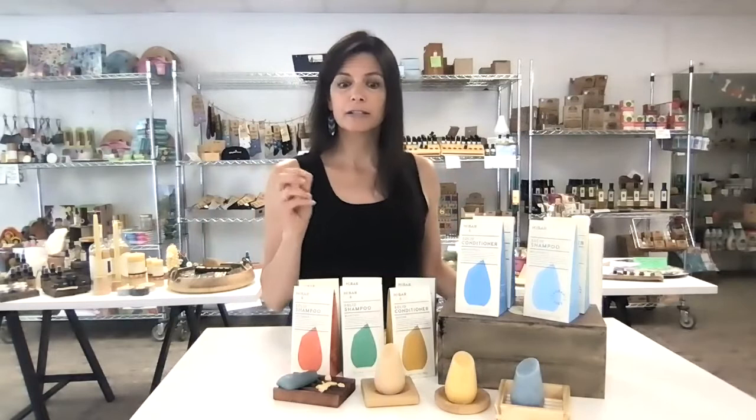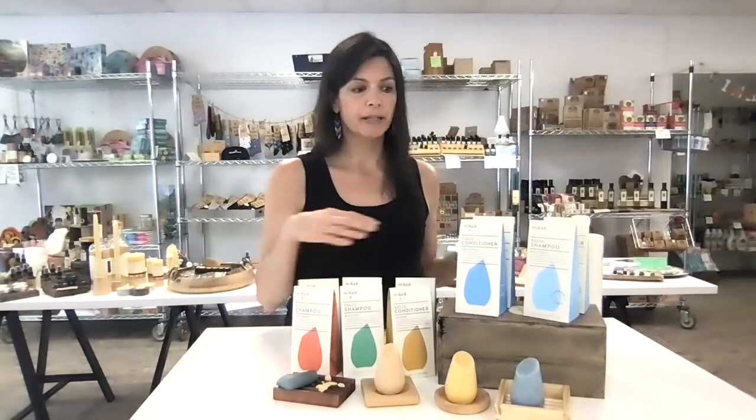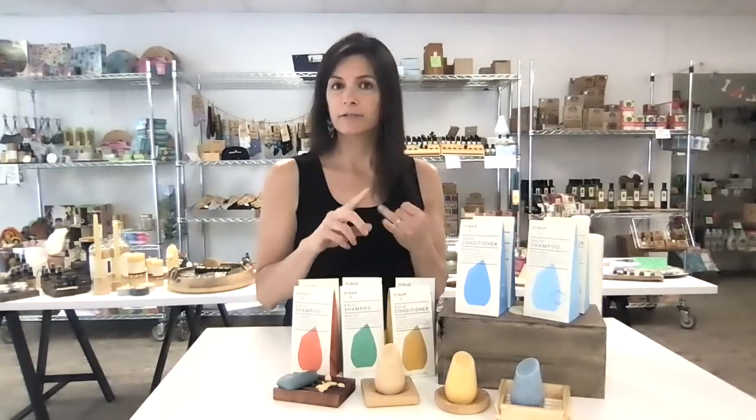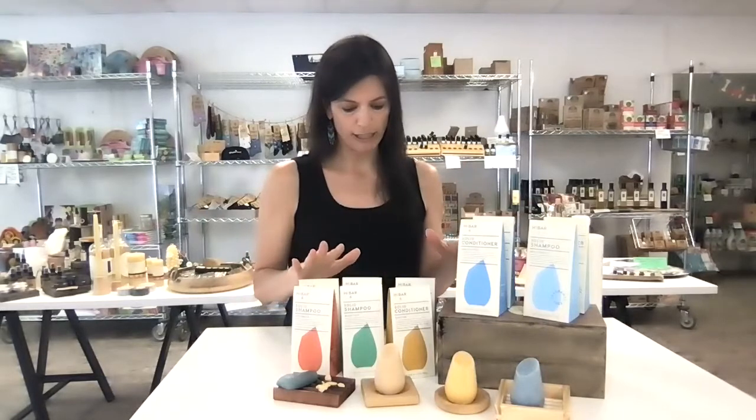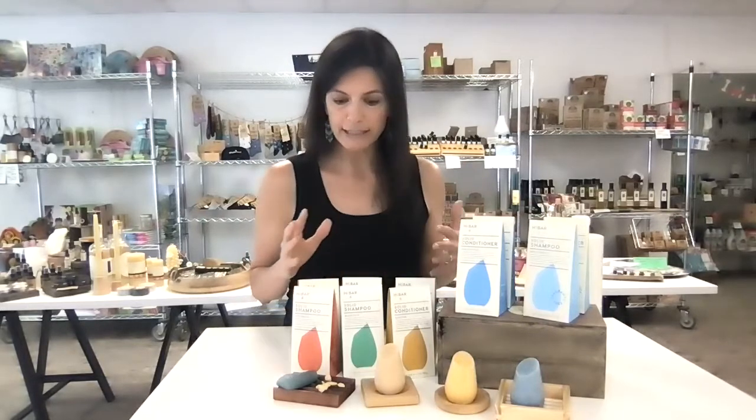And unlike other bars, you don't have to wait to start seeing results with your hair. It's great for all hair types — fine hair, oily hair, dry hair, combination hair. If you have curly hair, these will do the trick. And it's actually really easy to use.